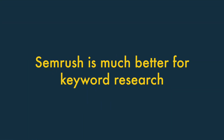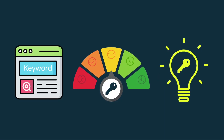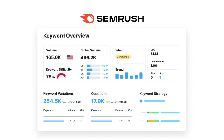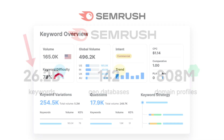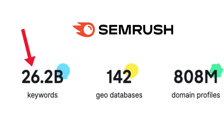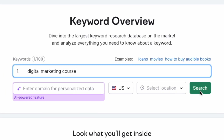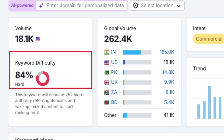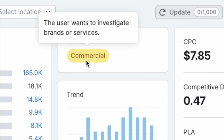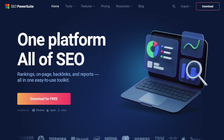1. SEMrush is much better for keyword research. Keyword research lets you identify the terms people are searching for, assess how hard they will be to rank for, and get suggestions for alternative phrases to target. SEMrush is much better for doing all this than SEO PowerSuite. Unlike its rival, SEMrush gives you access to a keyword database containing a whopping 26.2 billion keywords.